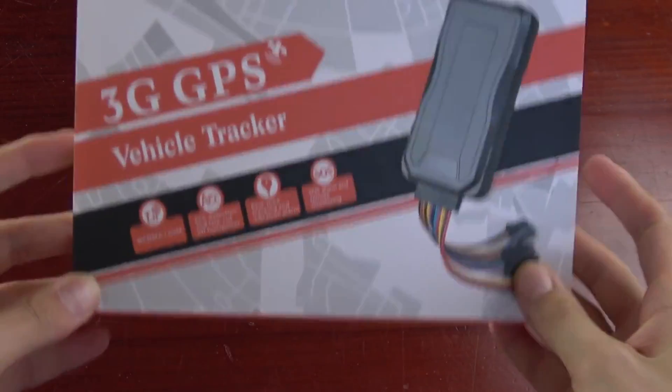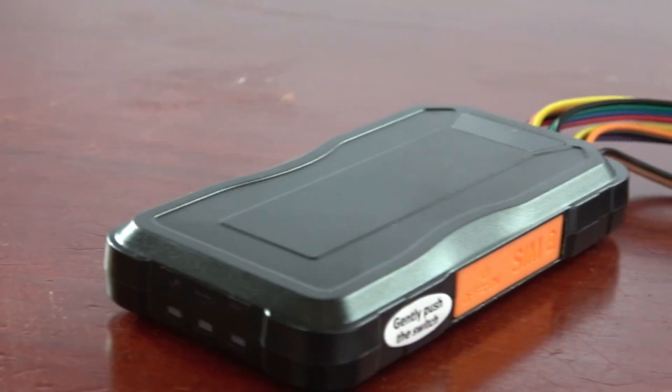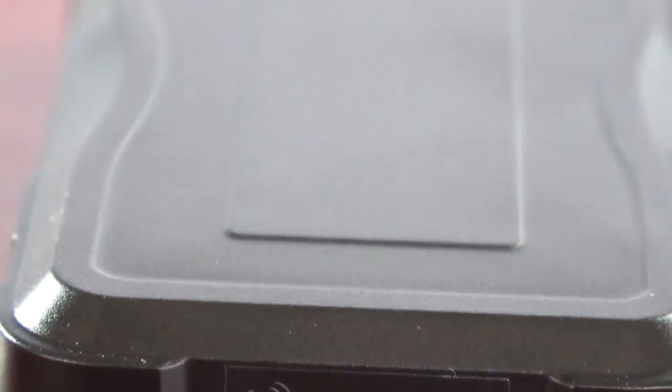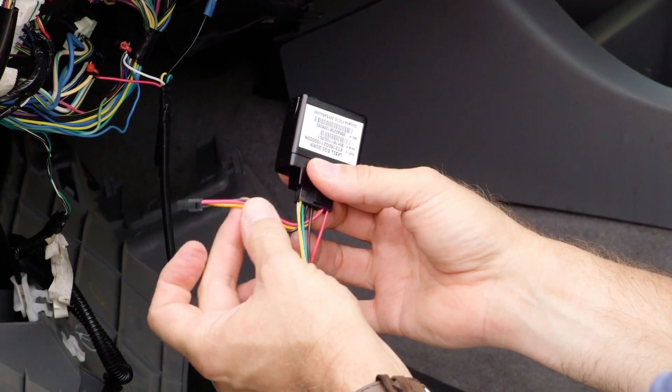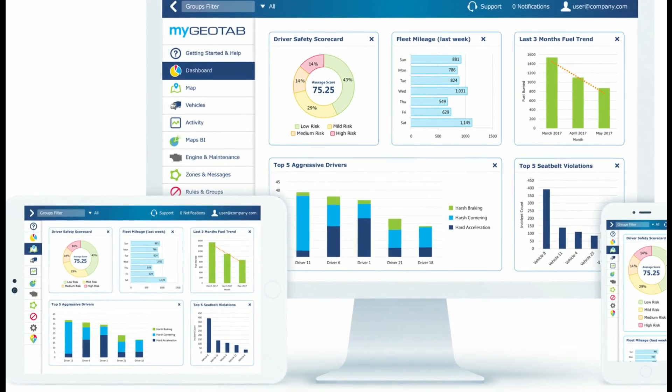Last on our list is the hardwired GPS tracker. These devices typically have an external antenna that will run from the vehicle's 12-volt system to wherever the installer chooses to mount the GPS car tracker, based on the make and model of your automobile. Hardwired GPS car trackers are not going to be visible to the driver and are commonly used for fleet management applications.